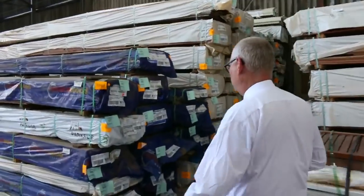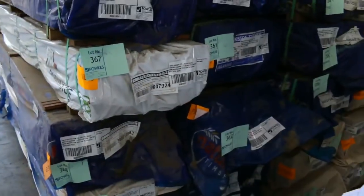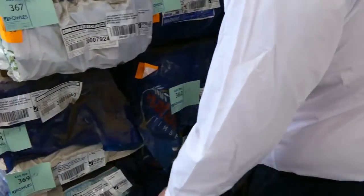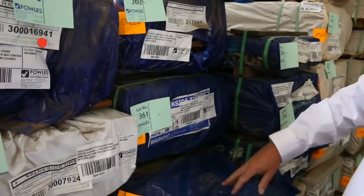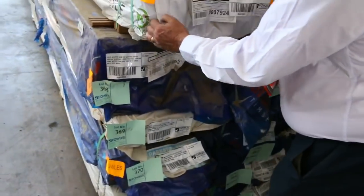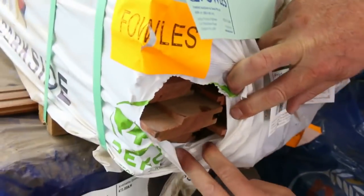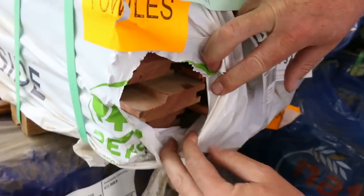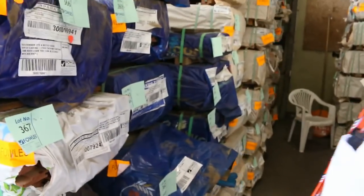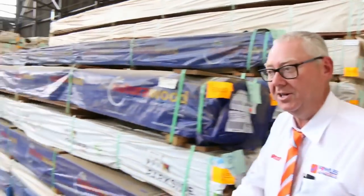Big heap of new stock just arrived. I've got some ironbark and also spotted gum 75 by 19 shiplap cladding. There's also a bit of standard and better grade spotted gum decking in the 86 by 19. Let's open one up and give you a look — really, really nice stuff, magnificent actually. Standard and better, select grade — if you're looking for a bit of cladding, that would be the way to go. I've been seeing plenty of decking there, 135 by 19 and 86 by 19.